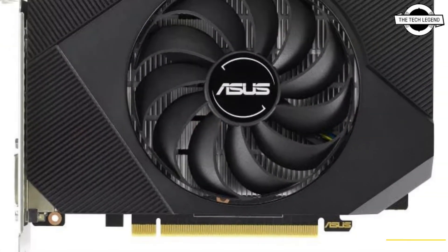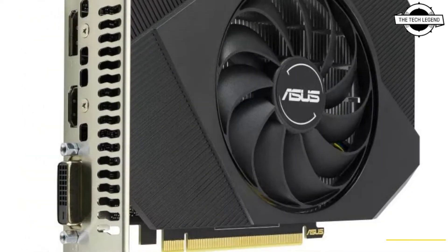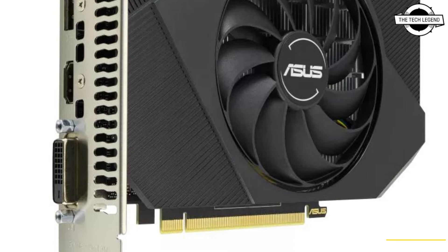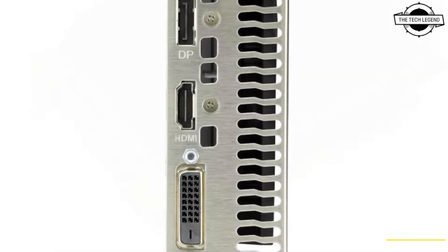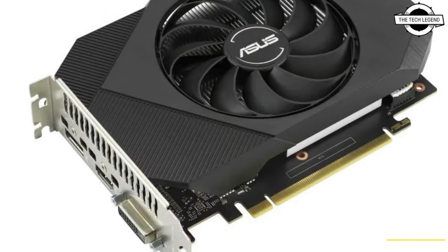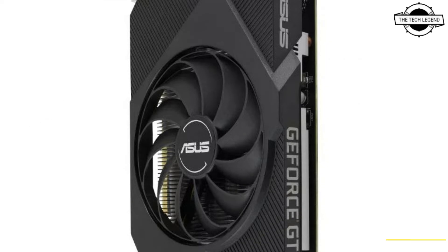Both cards use space-grade lubricant for dual fans and massive heat sinks. The Asus Phoenix GTX 1630 features a single axial-tech fan with dual ball bearings and IP5X dust protection for years of stability and durability.